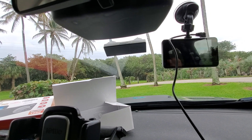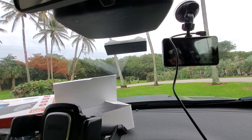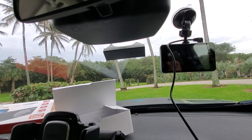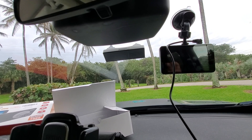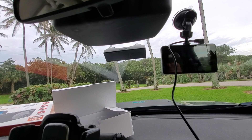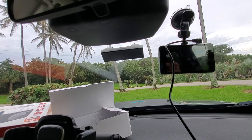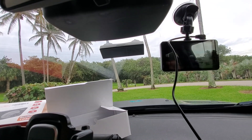If, God forbid, you get in an accident — two of my viewers who live full-time in their car just got in accidents and totaled their vehicles within the past week. This dash cam may have helped that process if they don't already have one. This is for my own protection and for your protection — I just think it's wisdom to have.